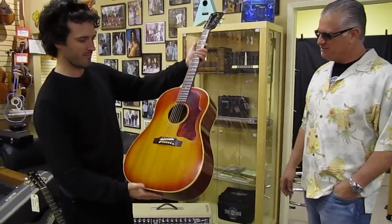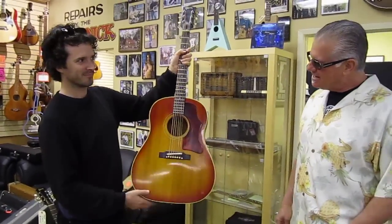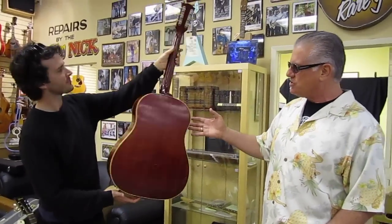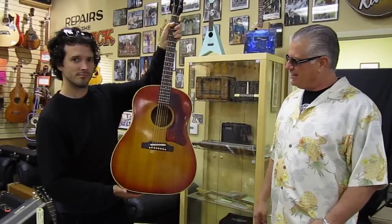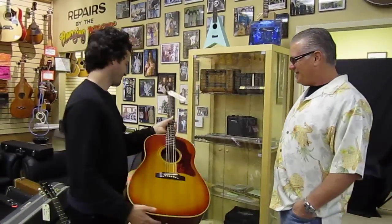And then this is the final one with just a little bit more red. This is the '60s — in the '60s they went from the brown sunburst to the cherry sunburst. I like it. Very cool.